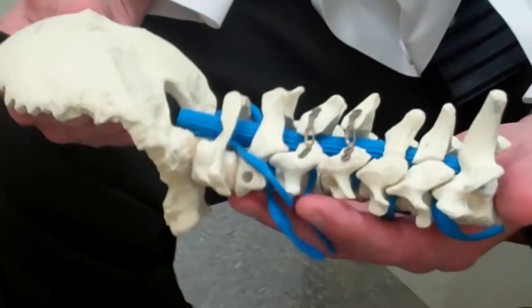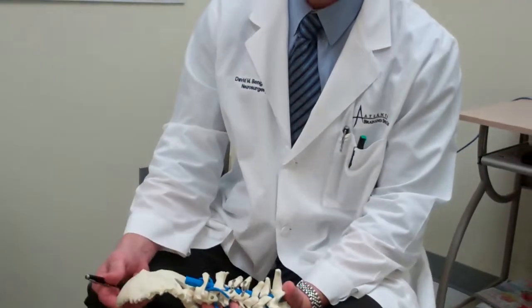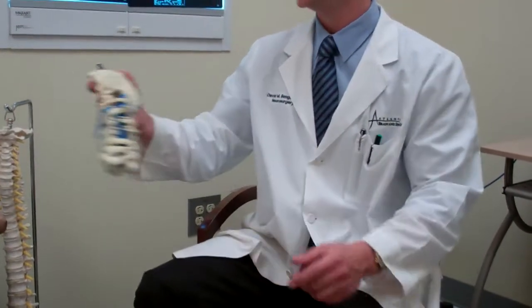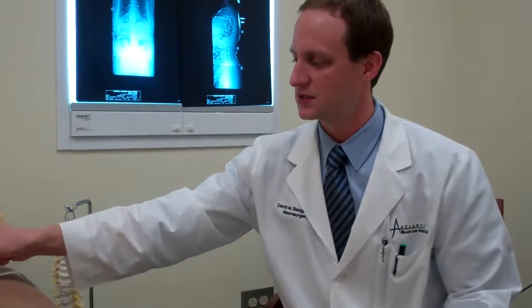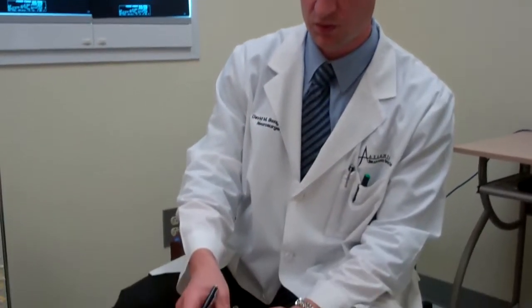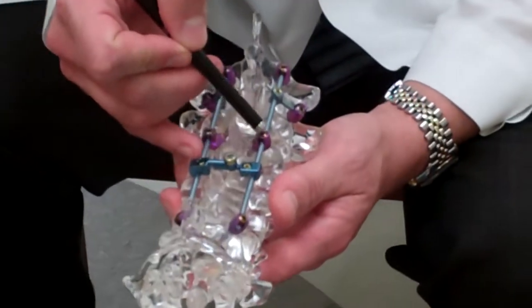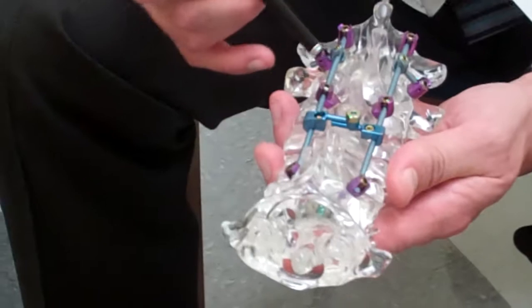If there's a reason why laminoplasty would not be indicated, it would be if someone is unstable or if the curve in their spine is abnormal — meaning a straight spine or a kyphotic spine. In that case, if there's compression over multiple levels, what we'll do is remove the spinous processes and then put in instrumentation with screws and rods bilaterally.